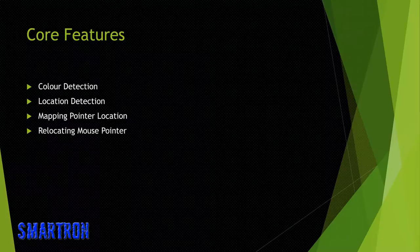Core features: color detection, location detection of object, mapping pointer location, and relocating the mouse pointer.